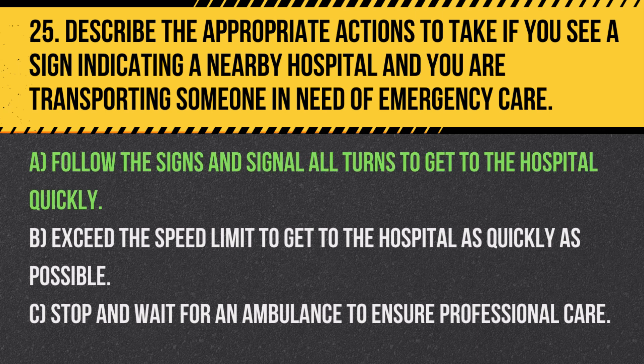Answer: A. Follow the signs and signal all turns to get to the hospital quickly. It is important to remain calm and ensure safe driving even during emergencies.